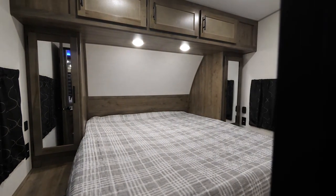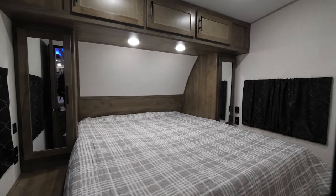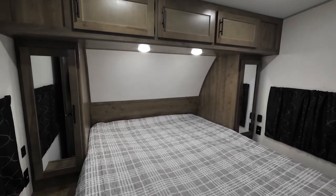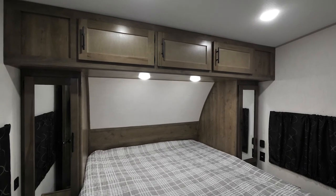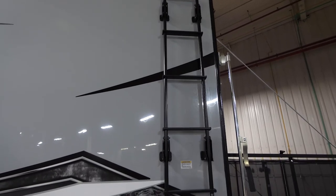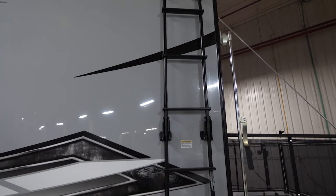In the front bedroom on the 27 Pack 10, you've got a 66.5-inch by 74-inch mattress, USB ports and outlets on either side of the bed, as well as cabinet doors above to keep your items in place during transit.